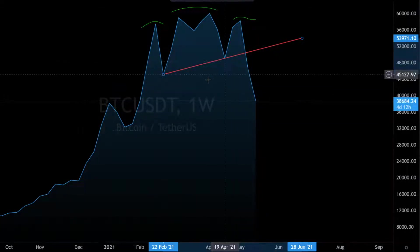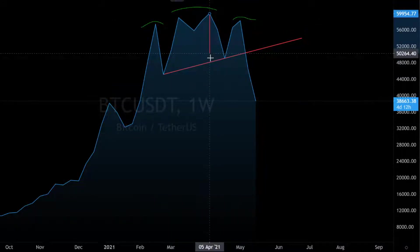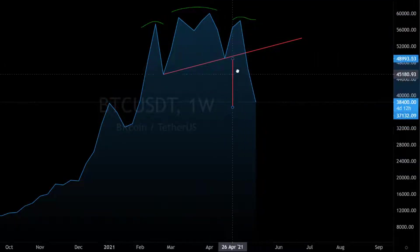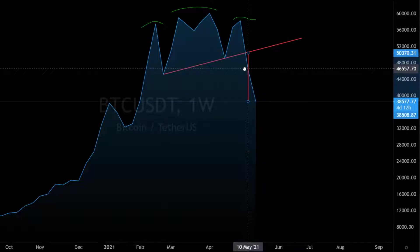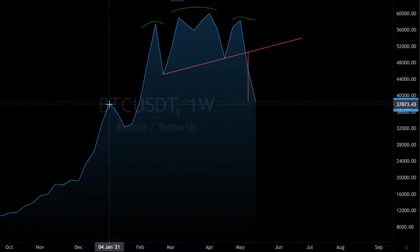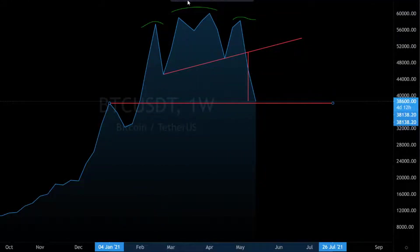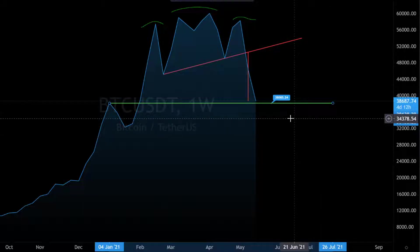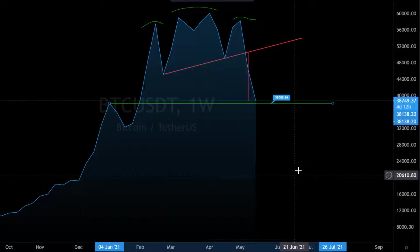The trend line was broken here with this bad weekly candle — it broke completely through. I also told you we have a really nice target to the downside. If you sold here on the other side, you have to wait a little bit to rebuy in, and this is the moment in my opinion to maybe rebuy in. Look at this — this was the target for breaking down Bitcoin, and we are for the moment exactly on this target. I told you to watch the highest point from January 4th, because this is now a really nice support. This support is also near our target, and the price target for this green support line is $38,000.